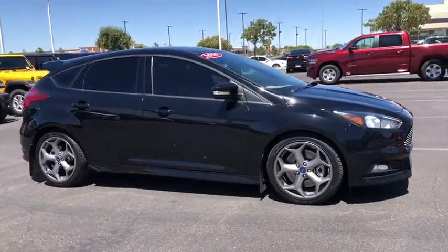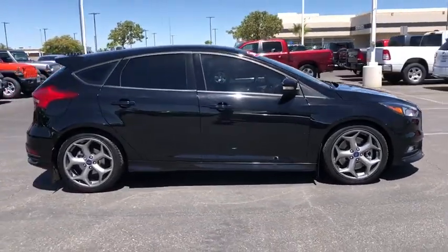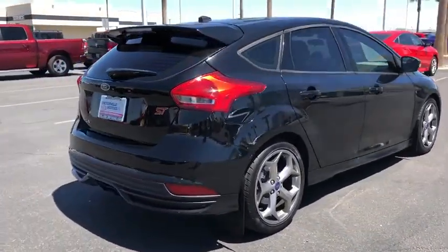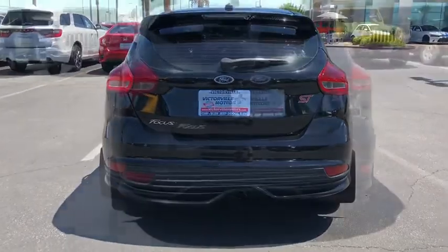Looking for the right vehicle? Check out the 2016 Ford Focus. Focus has more cool tech, more of what you're looking for. From any point of view, more than meets the eye.